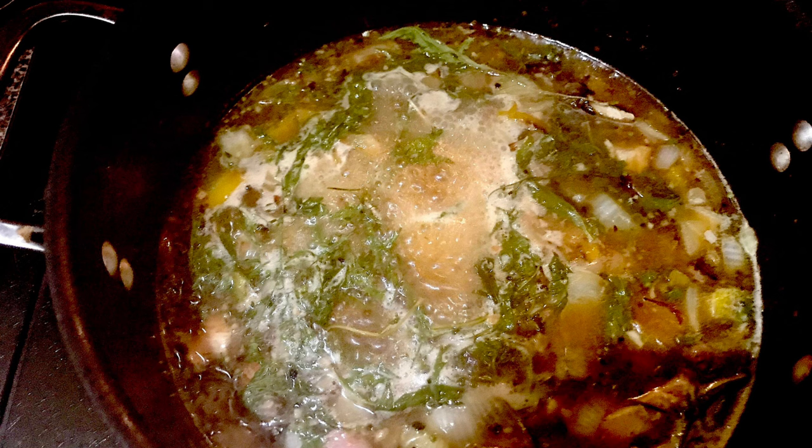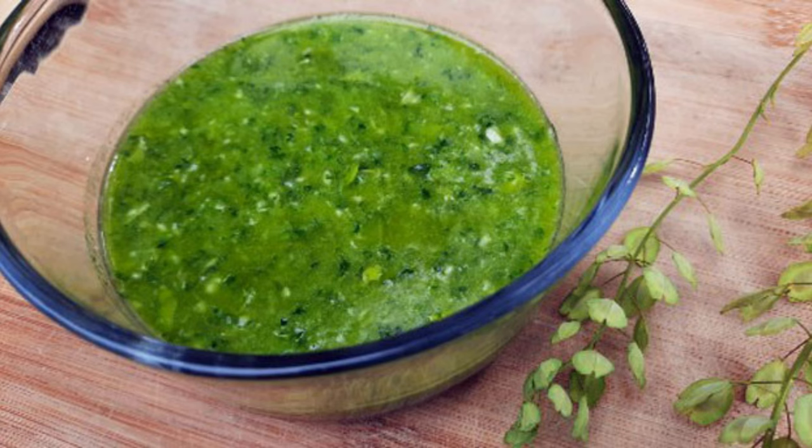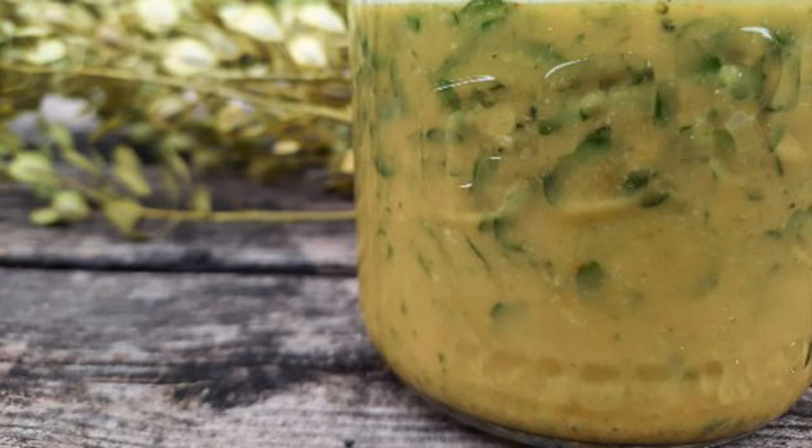Peppergrass leaves and seeds can be used in various culinary applications. The young leaves have a peppery flavor and can be added to salads, sandwiches, or used as a garnish. One great way to use peppergrass is to blend the leaves into a pesto, adding a unique spicy twist. The seeds can be dried and ground into a pepper substitute, adding a bit of heat to your dishes. You can also sauté the leaves with garlic and olive oil for a nutritious side dish.